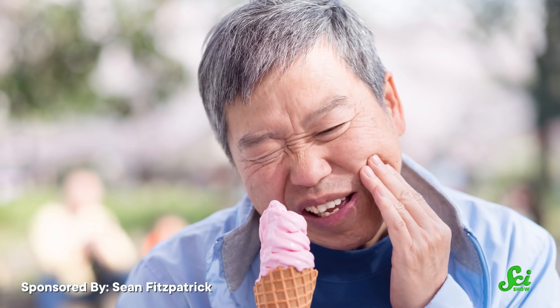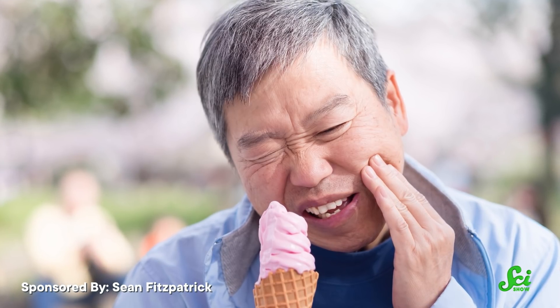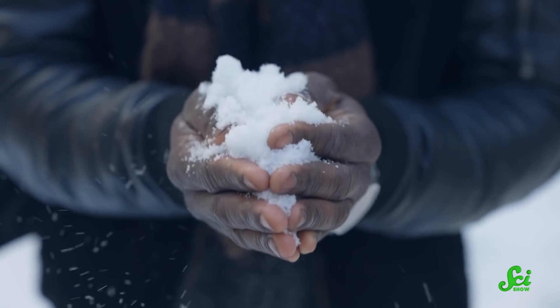The summer sun is blazing, and you get an ice cream cone when ouch! That intense, shooting cold pain in the teeth just hits differently than making a snowball with your bare hands. So what makes cold teeth feel so much more painful than cold skin?